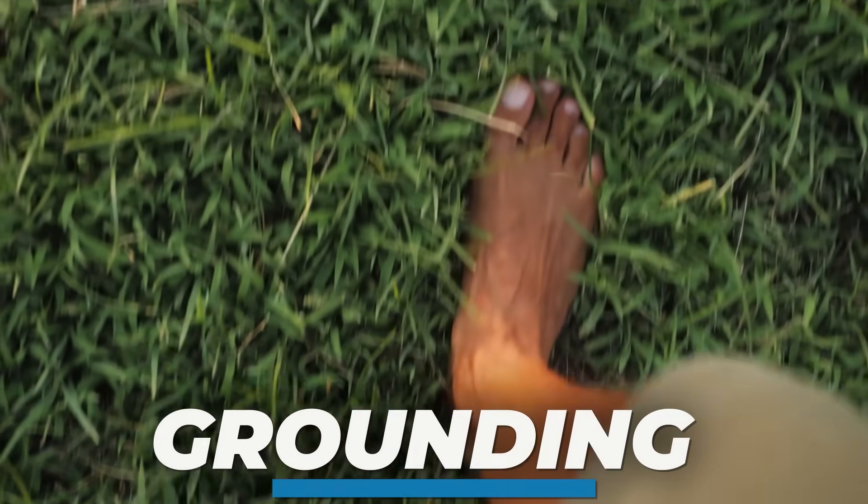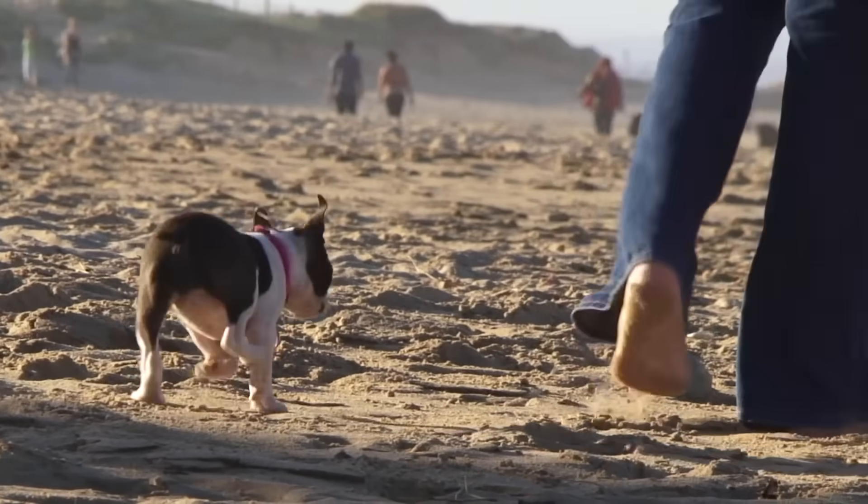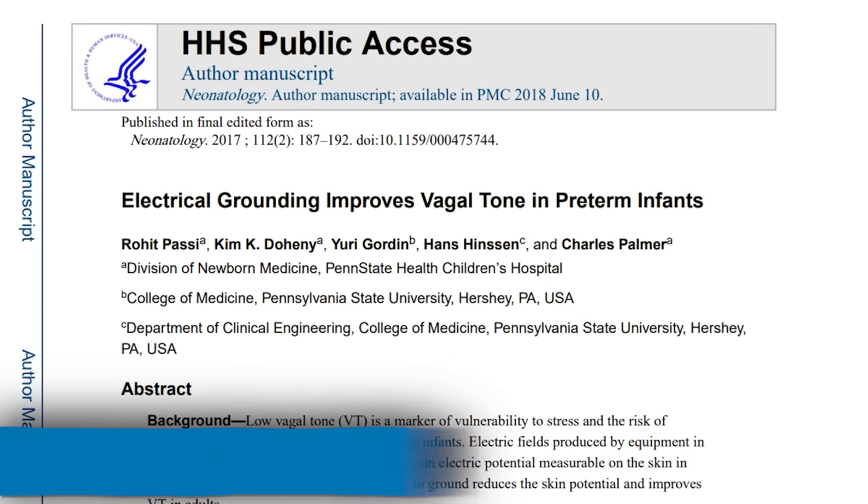There's no product for me to sell with grounding — this is just real fundamental stuff. I'm going to share the science right out of the gate. I'm going to start with a neonatal study. Hear me out, I know you're not a baby. We're going to get into sleep studies with adults in just a minute, but I think this sets the tone properly.